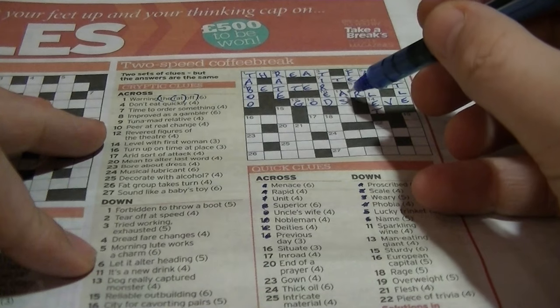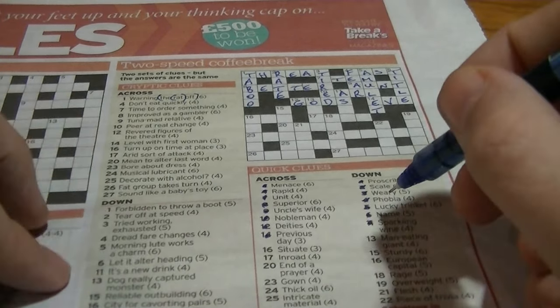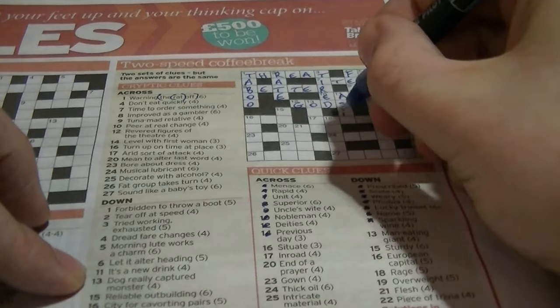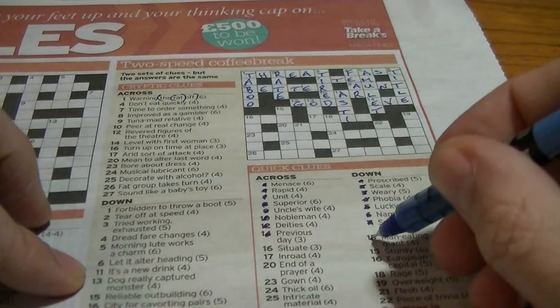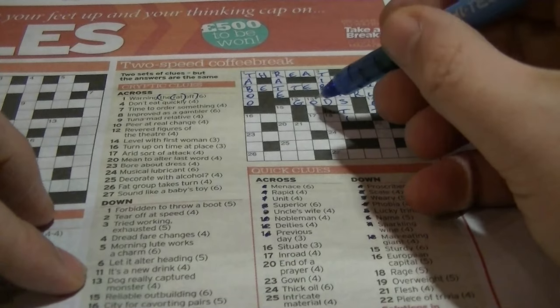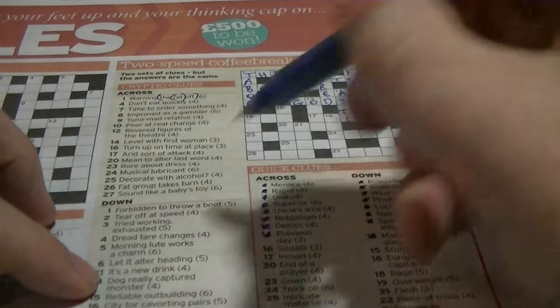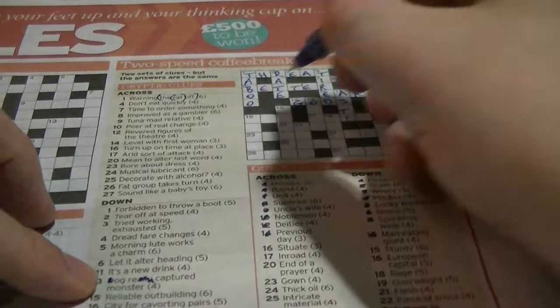Eleven down begins A-S: 'sparkling wine' — that's A-S-T-E, a new drink, that's an anagram. Thirteen down: 'man-eating giant' — Shrek, he's an ogre. Begins A-S-T-E-dog. 'Captured a monster' — you take out the D and the alley, you've got 'ogre'.